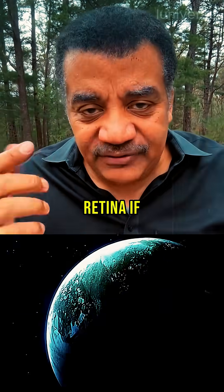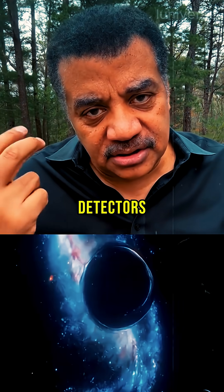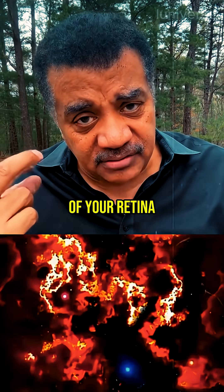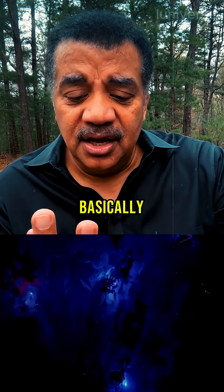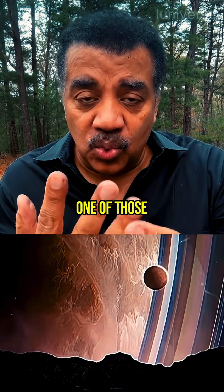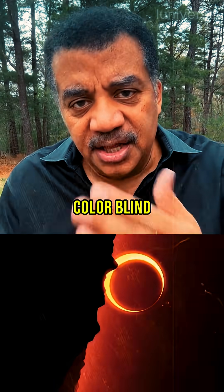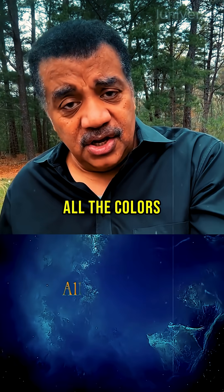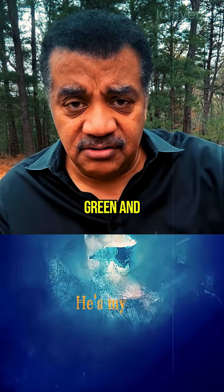The human retina, if you have all three detectors working in your cones, it's the red, green, and blue detectors, basically. For some people, they're missing one of those three, and it's called colorblindness. So they're not actually colorblind — they just don't see all the colors that people see if they have all three sensitivities: red, green, and blue.